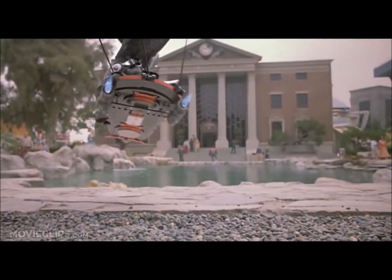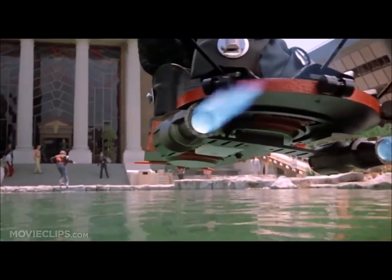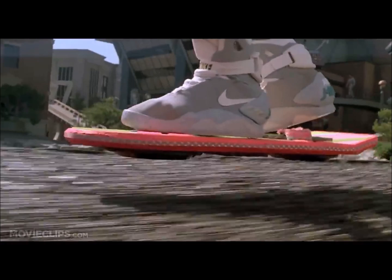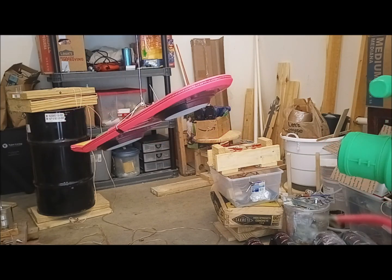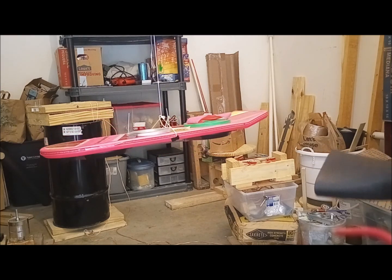In addition to the lift already provided by the anti-gravity-like maglev, Back to the Future's hoverboards will also benefit from the conventional principles of aerodynamics as a result of their airfoil shapes. Using a leaf blower, we can get a glimpse into how airflow during high-speed travel would affect the hoverboard prop, with the ultimate result of increasing lift.